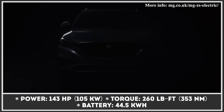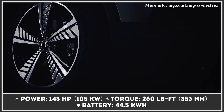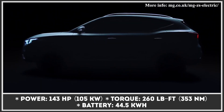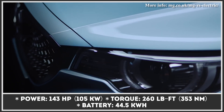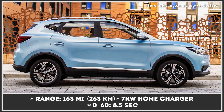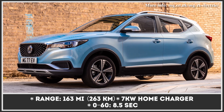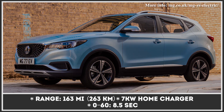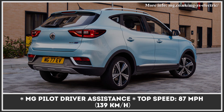Morris Garages was once an iconic manufacturer of sports cars, but starting from 2011 the revived company mostly specializes in production of crossovers and SUVs. The electric version of the ZS is the brand's most recent model in this niche. It is positioned as a family-oriented subcompact crossover and is offered in two trim levels: Excite and Exclusive. Both feature faux leather upholstery, a solid 8-inch infotainment, climate control, and lane keep assist.